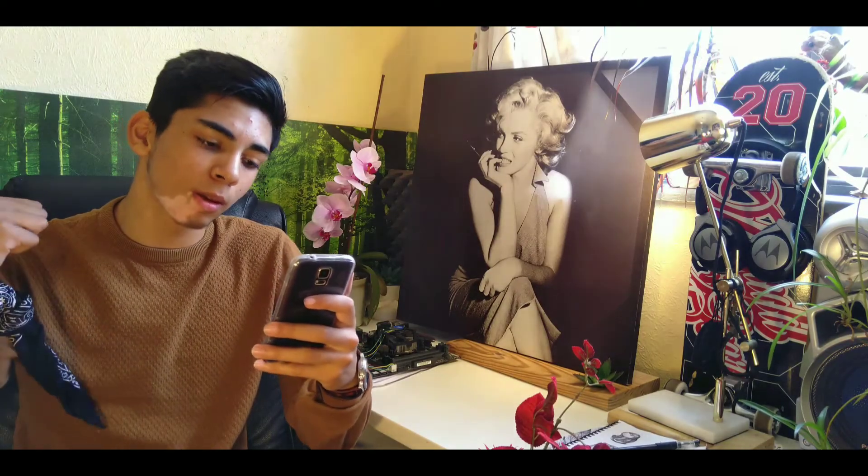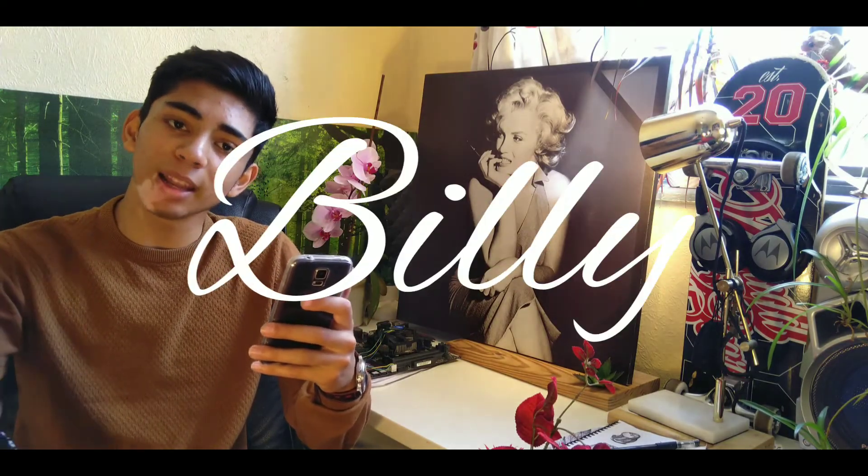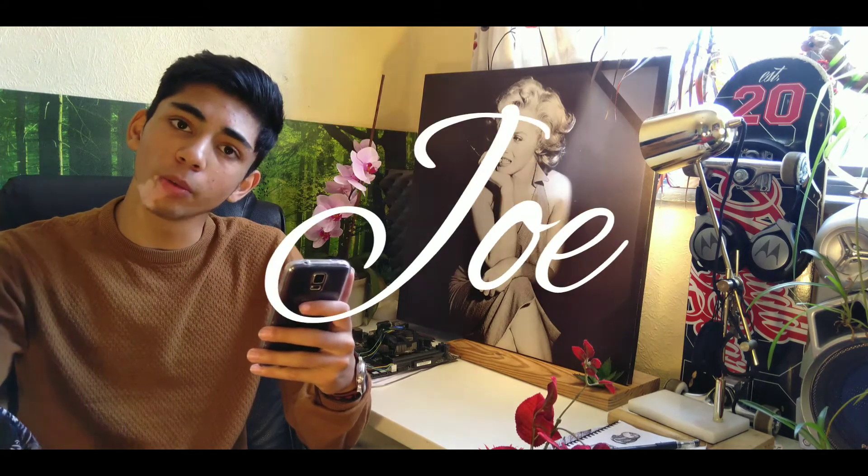So the contestants that we have are Sam, Billy, Joe, and Muresh. Good luck to all of you guys.